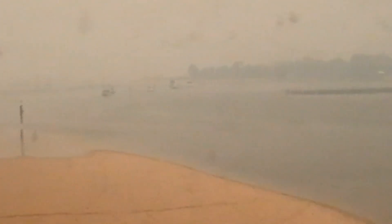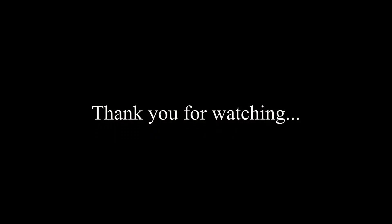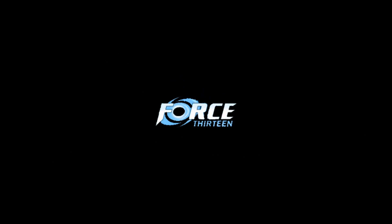We will have more on the developing system later on. Thank you for watching this production of Force 13.